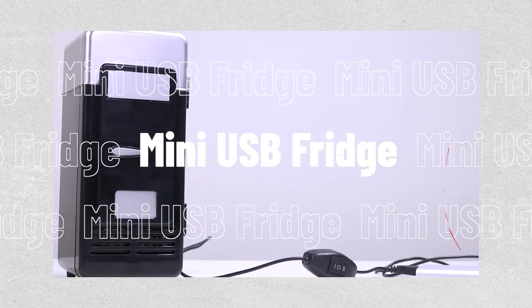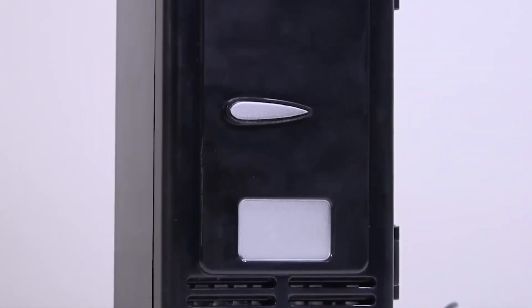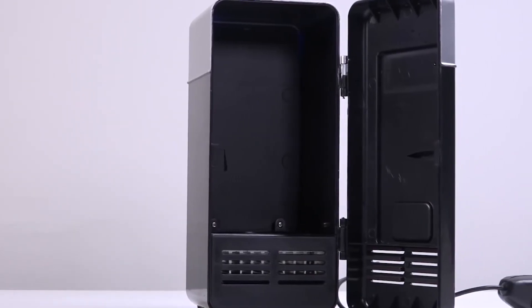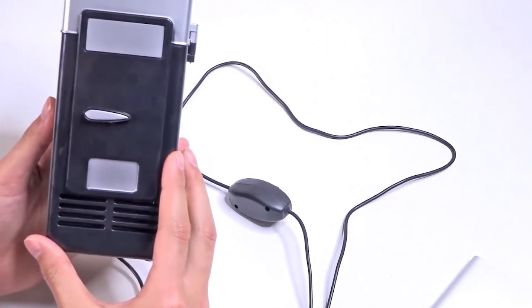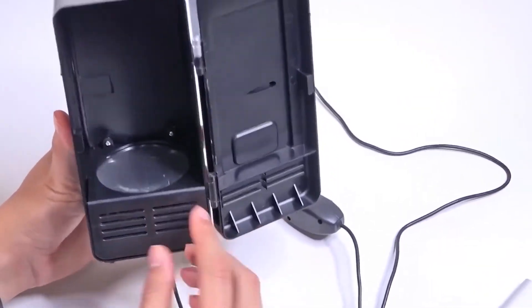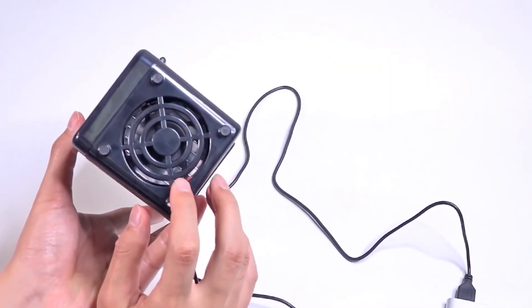Now coming in at number 14, we have the Mini USB Fridge Cooler. All of your drinks will be served at the ideal temperature thanks to this Mini USB Fridge Cooler powered by USB, coming in at $27. Its switch can maintain drinks at either a warm or a cold temperature and is properly suited to fit typical beverage drink cans.